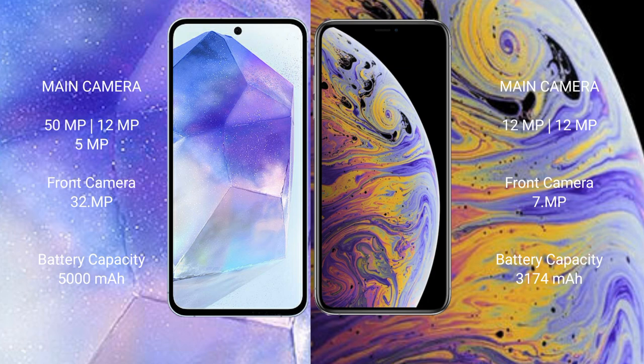The Samsung Galaxy A55 has a 5000mAh battery with 25-watt fast charging support. The iPhone XS Max has a 3174mAh battery with 30-watt fast charging support.